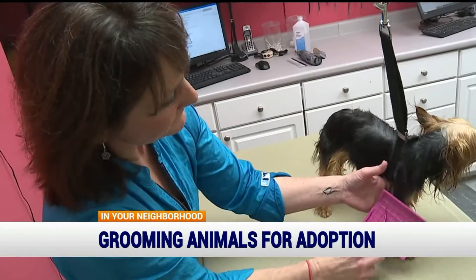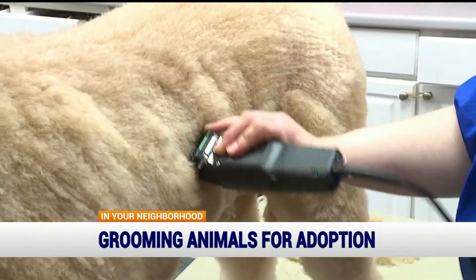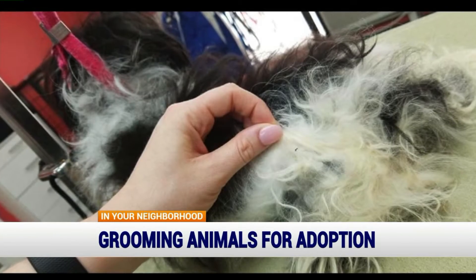Henschen gets emotional each time she shares a dog's story and before and after photos on the shop's Facebook page. But it's some of their worst cases that have impacted her the most, like one dog whose fur was a solid mat.